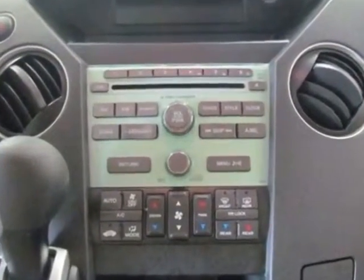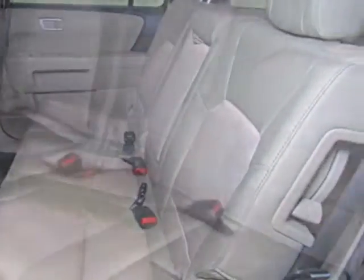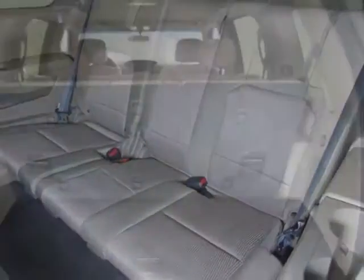It has an automatic transmission. Additional options for this vehicle include power locks, satellite radio, tow package, driver airbag, and third-row seating.